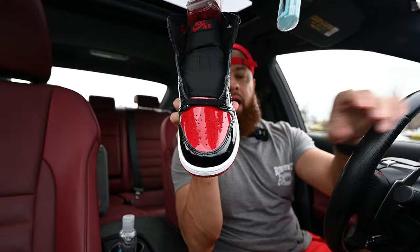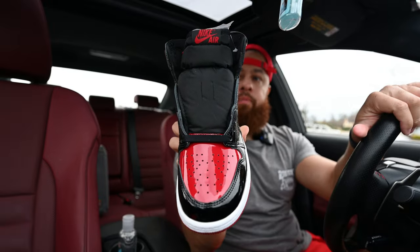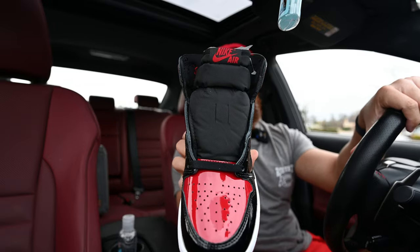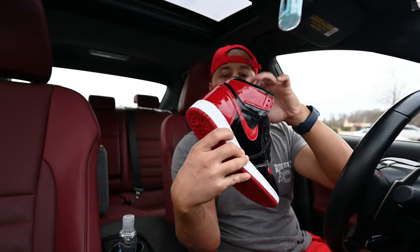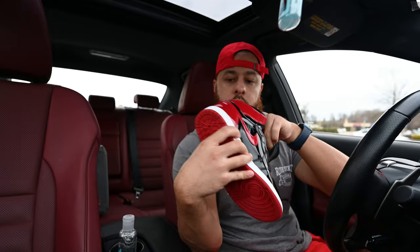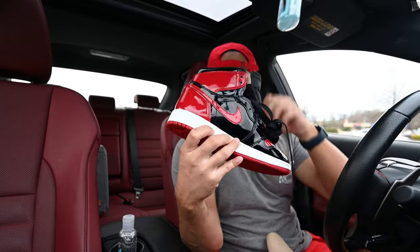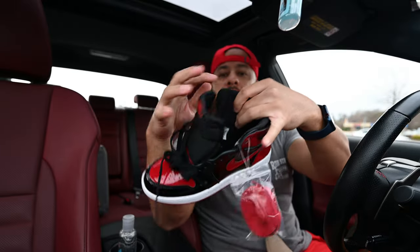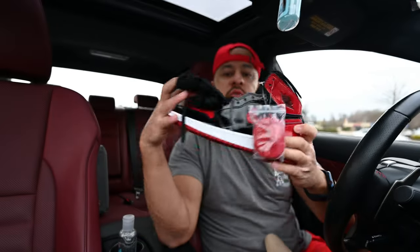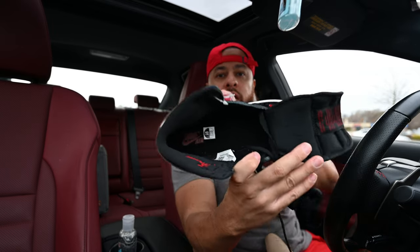Just look at this toe box right there — obviously a red toe box. Got your perforations there. As you move up you've got that black nylon tongue, and you've got your Nike Air branding on the tab up top there. And you've got an extra set of laces in red. Taking a look at the inside real quick — I noticed that you've got that 'family' text on the inside of the ankle collar, which is pretty cool. Never seen that before. And the insole — you've got a black insole with your red Nike Air branding.